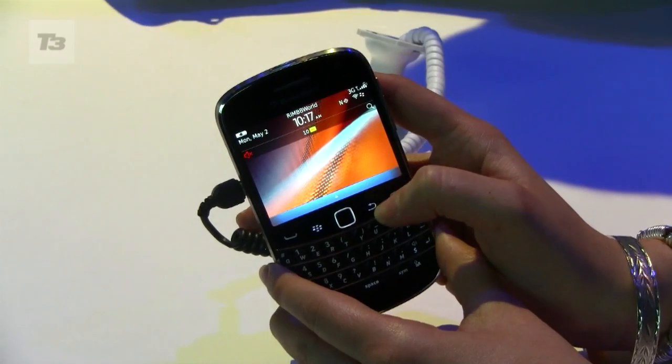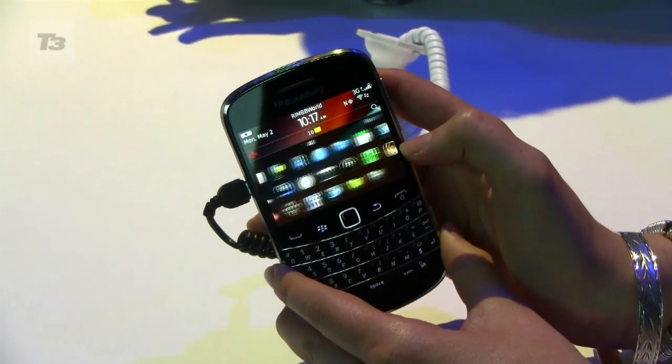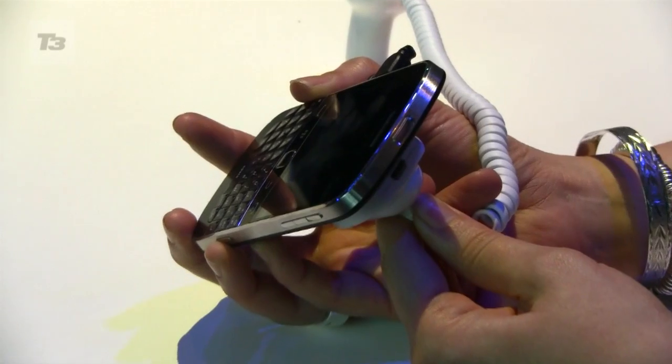But what else does this Bold have to offer? Let's find out. The biggest new addition to the Bold is the 2.8-inch touchscreen you can now use along with the much-loved fitted keyboard we're used to.